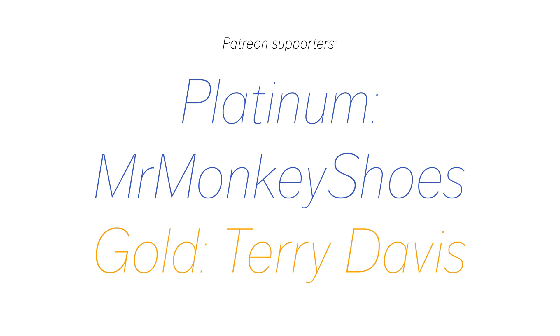And that's it for this video. Thank you guys for watching, and subscribe. And also thank you to Mr. Monkey Shoes and Terry Davis for supporting the channel on Patreon.